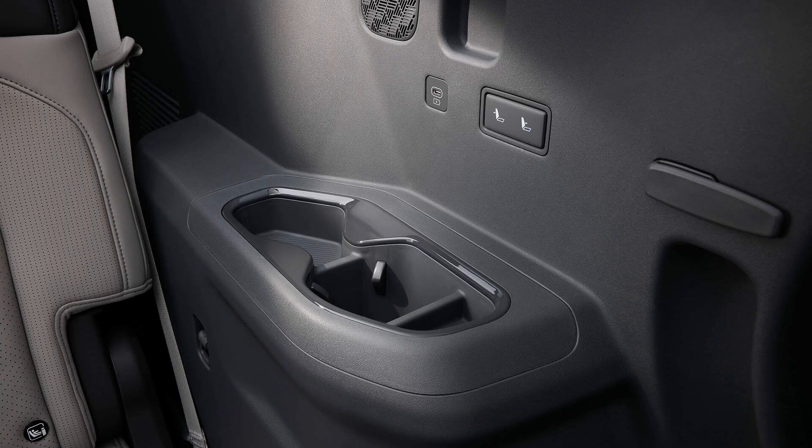Even the smallest details have been considered in the EV9's design. The third-row armrest, equipped with a convenient cup holder, enhances comfort and convenience for rear passengers, ensuring a pleasant journey for all. This thoughtful addition allows passengers to keep their drinks within easy reach, preventing spills and ensuring a comfortable and enjoyable ride.